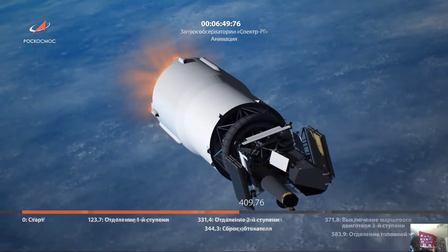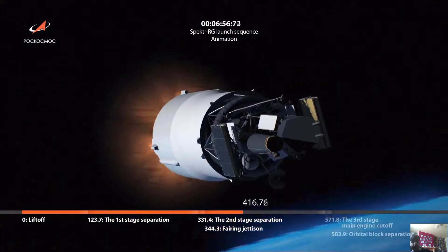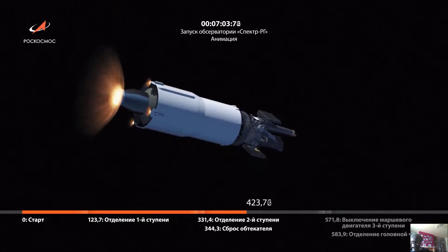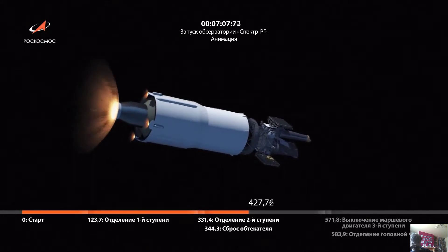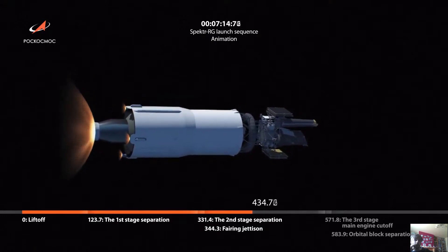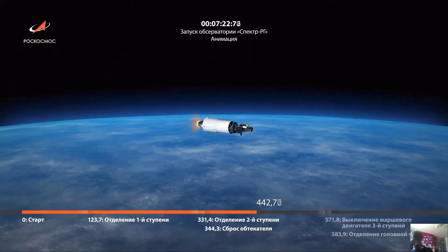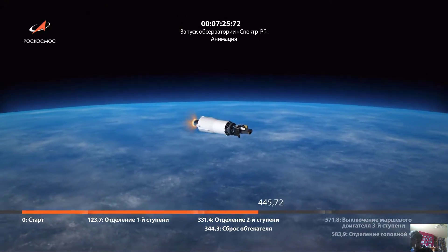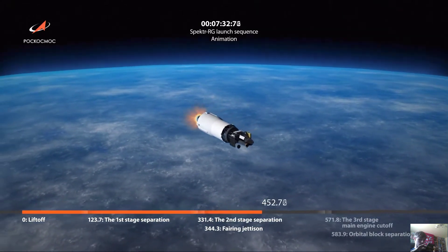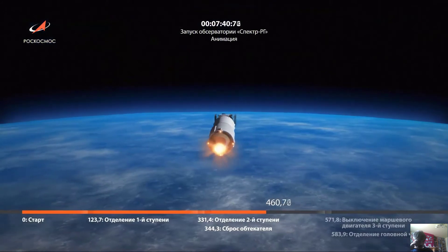410 seconds — stabilization of the rocket is stable. You can see the DML-3 upper stage. 430 seconds — the system of the rocket is working normally. 440 seconds — working normally. 450 seconds — the engine of the third stage is working safely. 460 seconds — the flight is running to program.